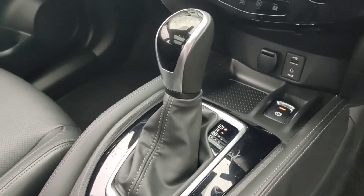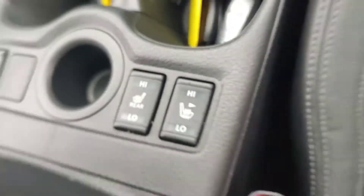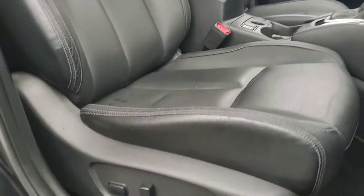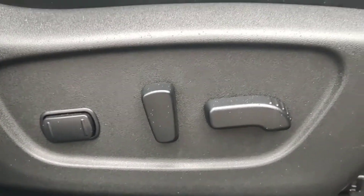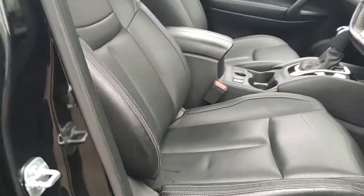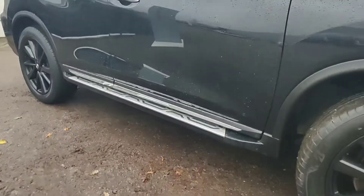Down to the dual zone automatic climate control. There's an automatic gearbox on this one, along with front and rear heated seats, which are full leather and both electrically operated, with the driver's seat having a two-way lumbar support. Another nice feature is that it does have side steps fitted to the vehicle.